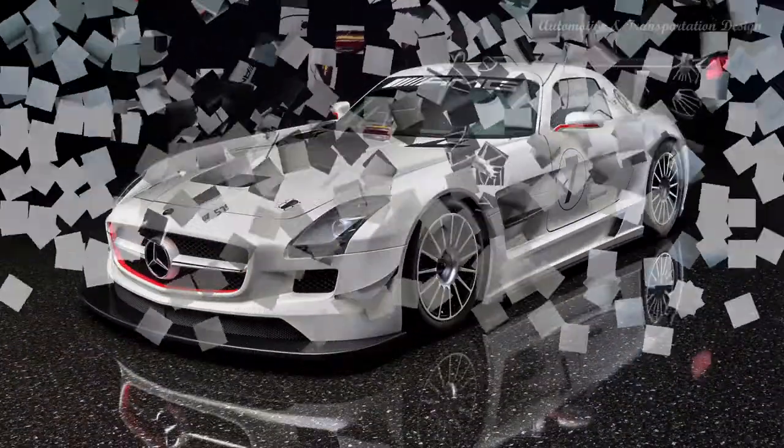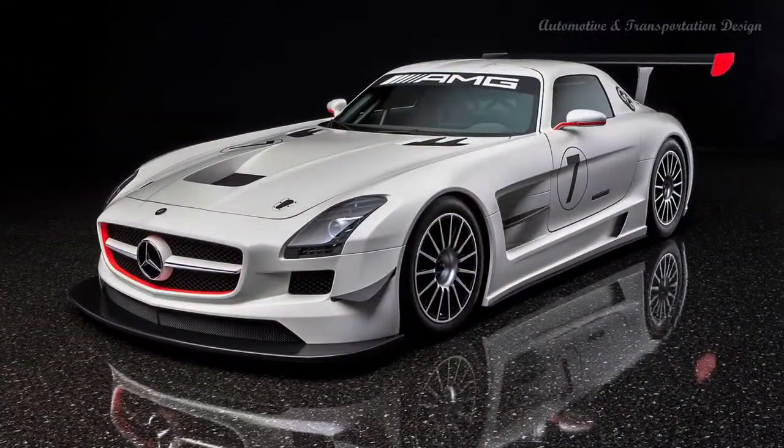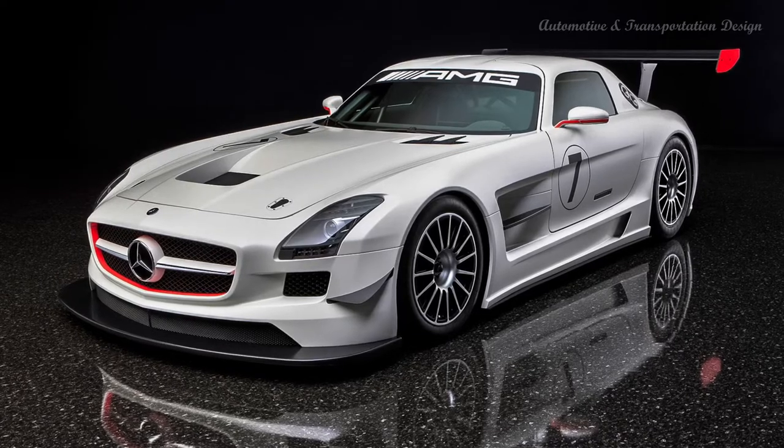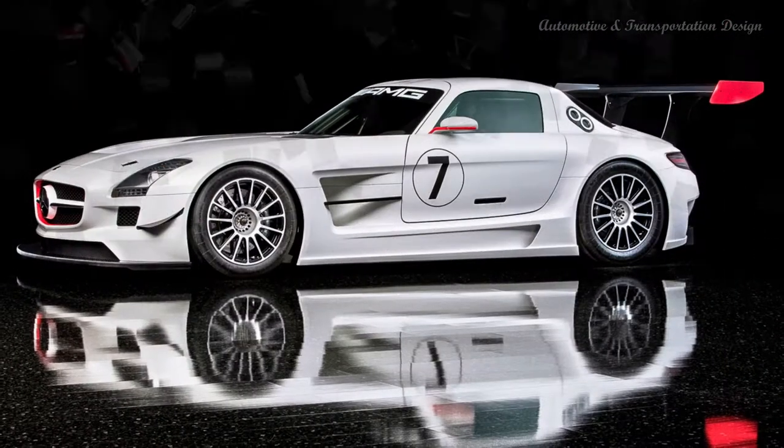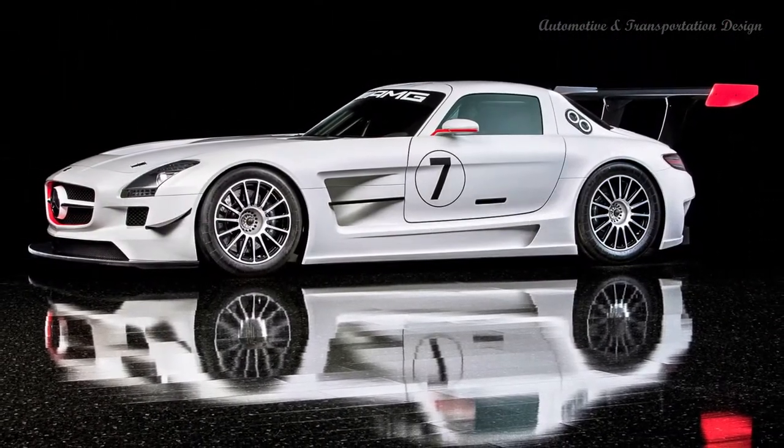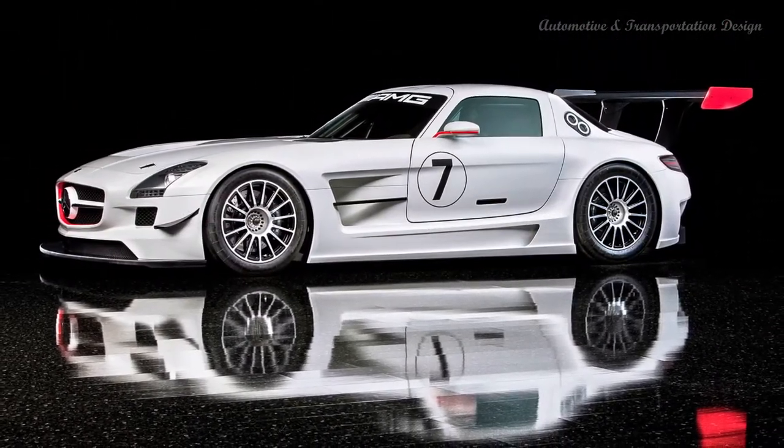The body sits 0.7-inch lower and is 2.0-inches wider than the stock version, and it has been de-domesticated with all manner of race car mods. There are vents and slats and strakes and spoilers everywhere — all for function, not frivolity.